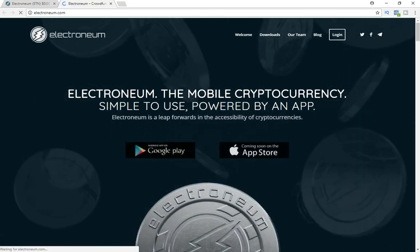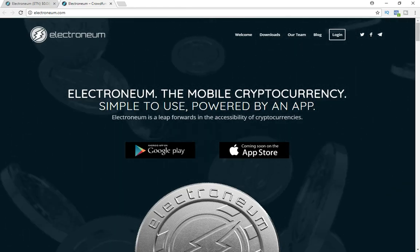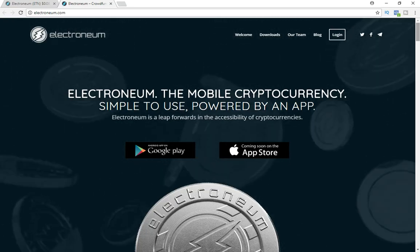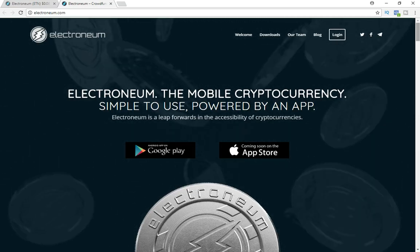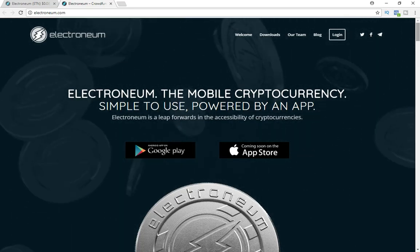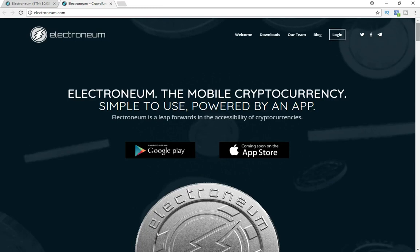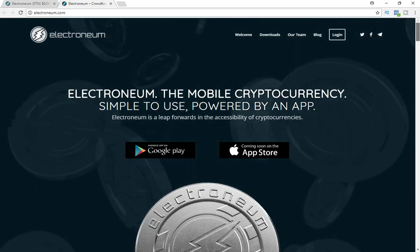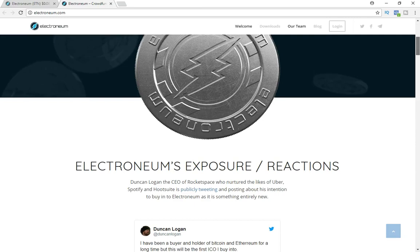Electroneum is a mobile currency — simple to use and powered by an app. I really like the idea behind the project because when you bring it to a mobile device, everybody today has a cell phone. I like the idea of bringing cryptocurrency to mobile devices because things like Apple Pay haven't gone completely mainstream yet. I think bringing crypto to mobile will make it easier to adopt before people are comfortable storing their whole bank account in cryptocurrency.